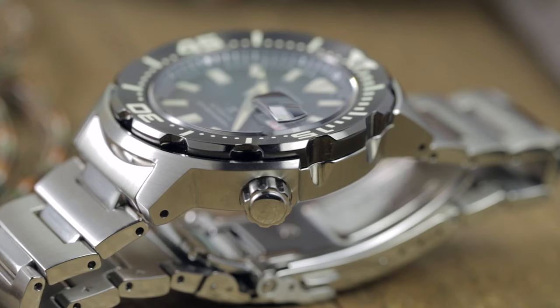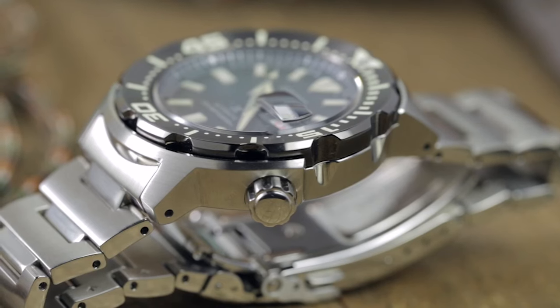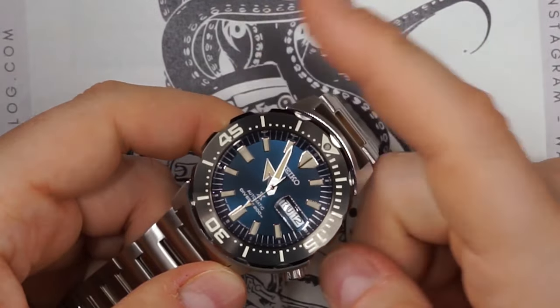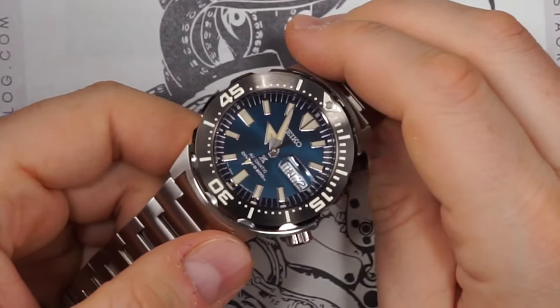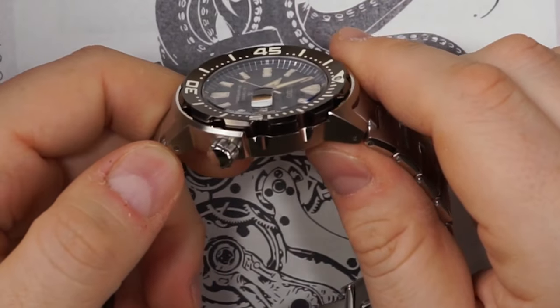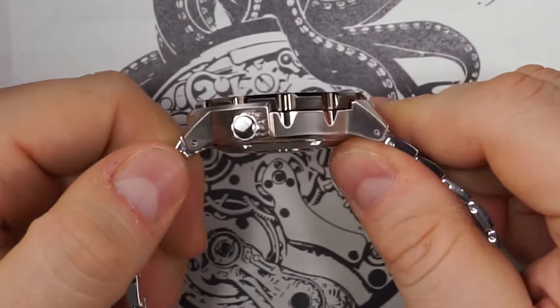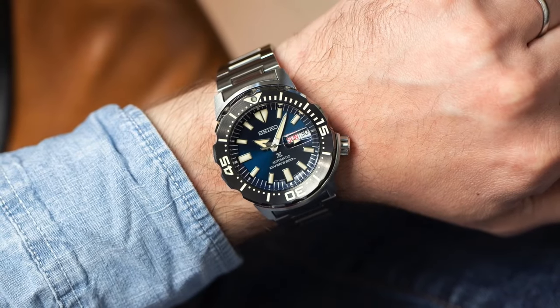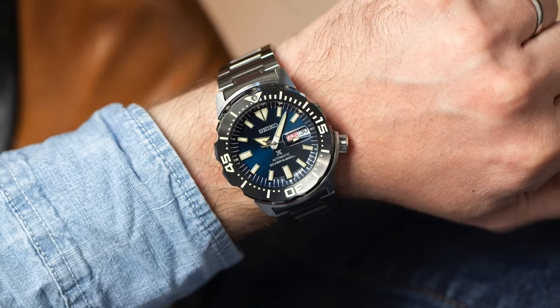Priced around $500, the Monster is affordable for its quality. While the Seiko Monster's distinctive appearance might not suit everyone's taste, it's an iconic piece in Seiko's dive watch lineup. Its remarkable luminosity, unique design, and rich history have earned it a dedicated following. If you seek a standout watch with a story to tell, consider the Seiko Monster SRPD25.